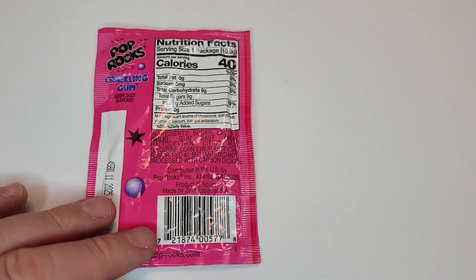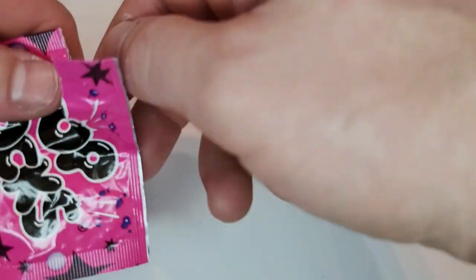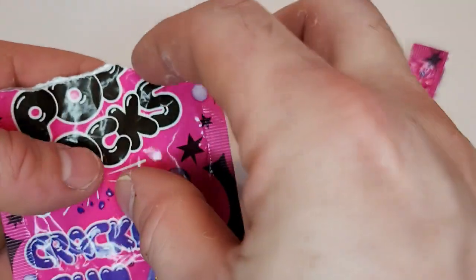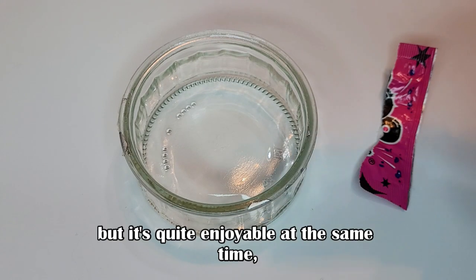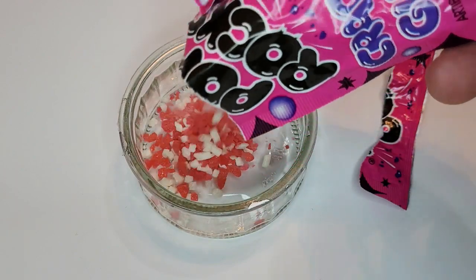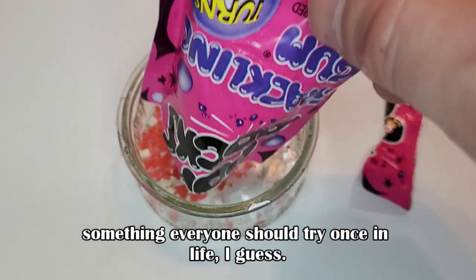Here's a fun one — candy and gum combined. It's actually quite hard to eat, but it's quite enjoyable at the same time. Something everyone should try once in life, I guess.